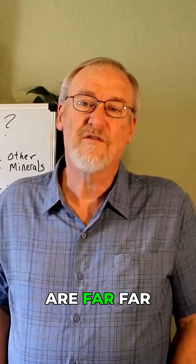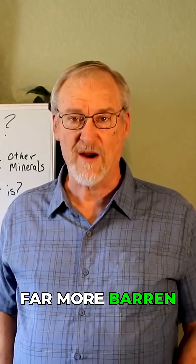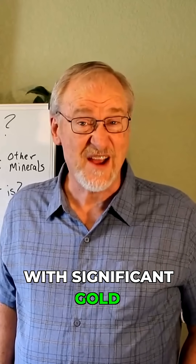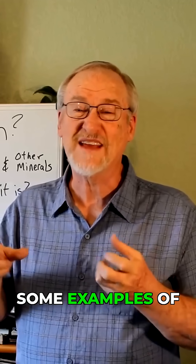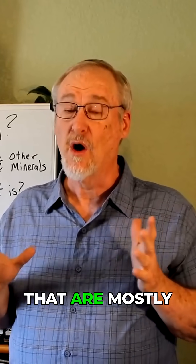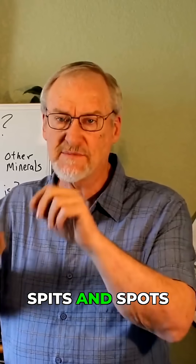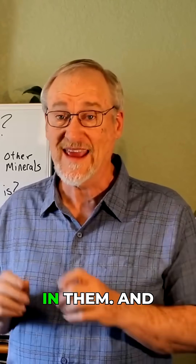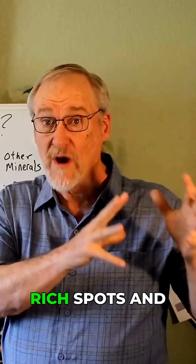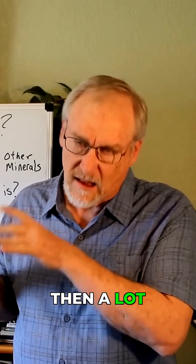In fact, there are far far more barren quartz veins than there are veins with significant gold in them. Even veins that are mostly barren may have spots of significant gold in them, and even veins that are rich in gold will have rich spots and then low-grade areas.